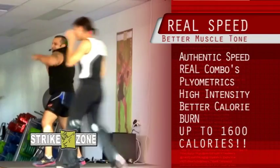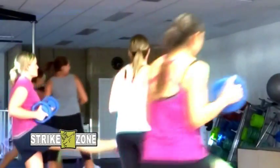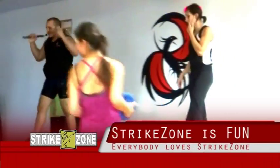You can burn up to 1600 calories in a Strike Zone session. Strike Zone really lets you bring out your inner kid and have more fun in the group fitness room. Everybody loves Strike Zone.